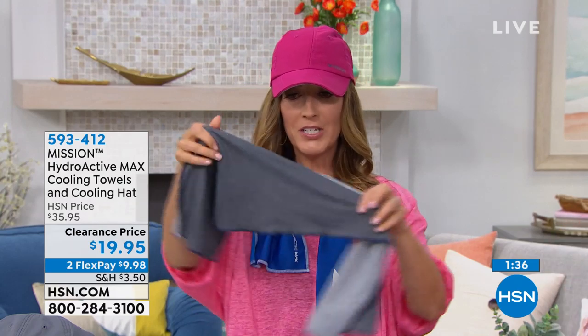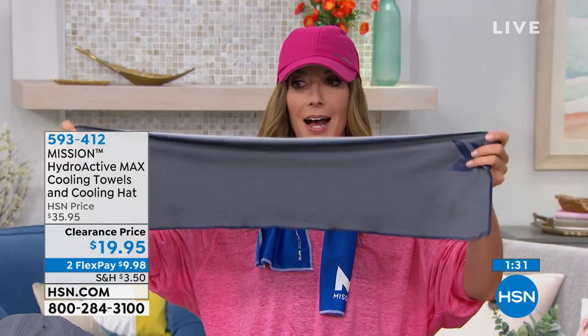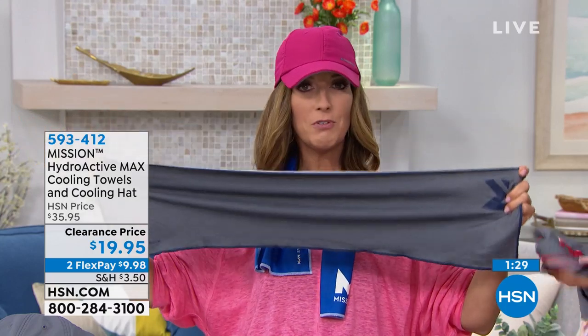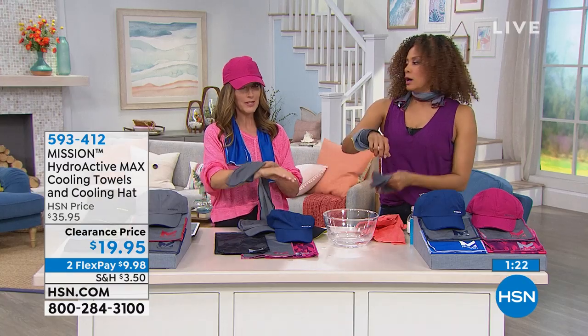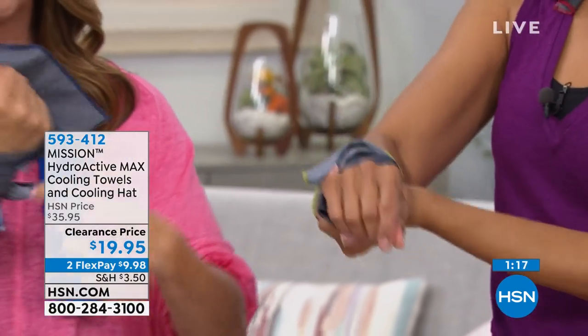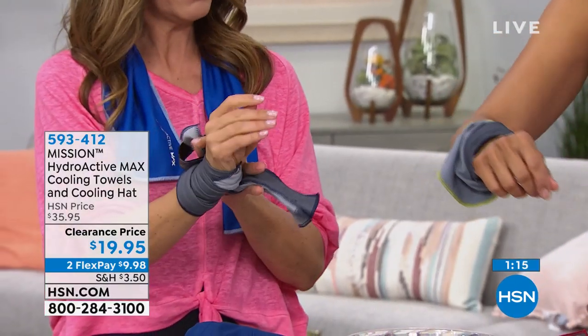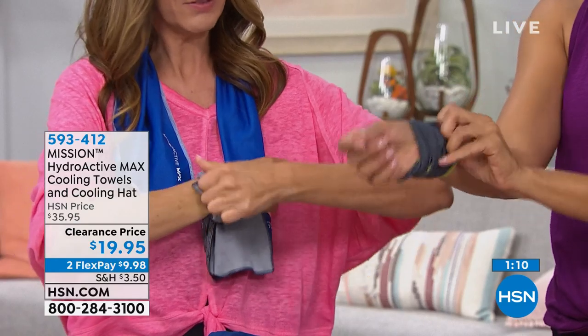Each towel is 30 inches by 8 inches — long enough and wide enough to wrap around your neck, but not so big you feel overwhelmed. You can even wrap it around your wrist and just tie a little bow or tuck it in on the side. Our mission is to keep you cool in everything you do, because as the temperature rises, you get irritable, uncomfortable, can't focus — it makes you cranky. This is the solution.